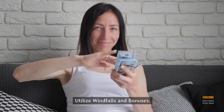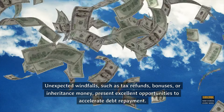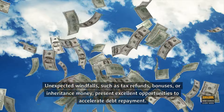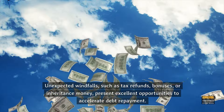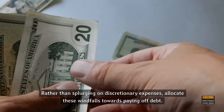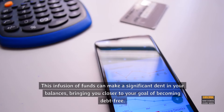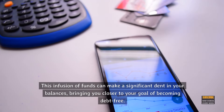Step 7: Utilize windfalls and bonuses. Unexpected windfalls, such as tax refunds, bonuses, or inheritance money, present excellent opportunities to accelerate debt repayment. Rather than splurging on discretionary expenses, allocate these windfalls towards paying off debt. This infusion of funds can make a significant dent in your balances, bringing you closer to your goal of becoming debt-free.